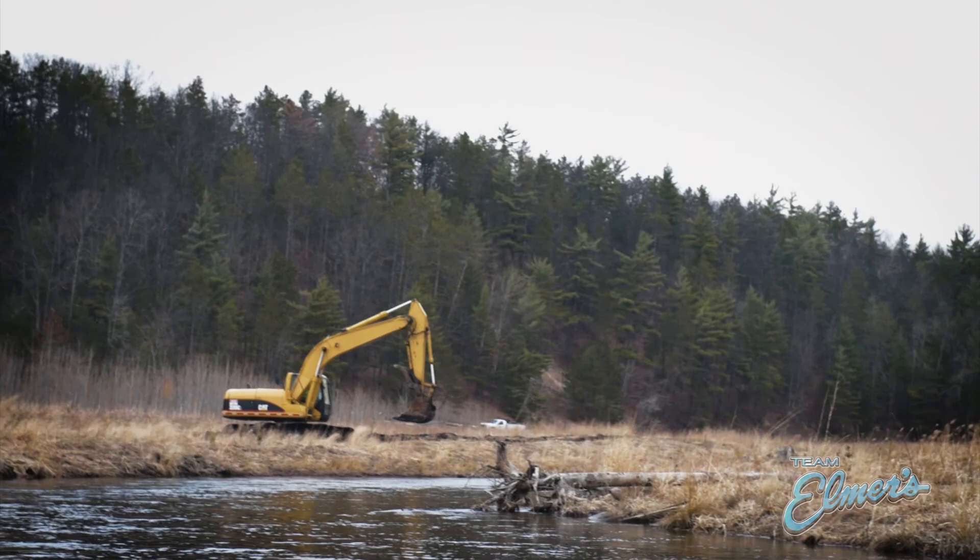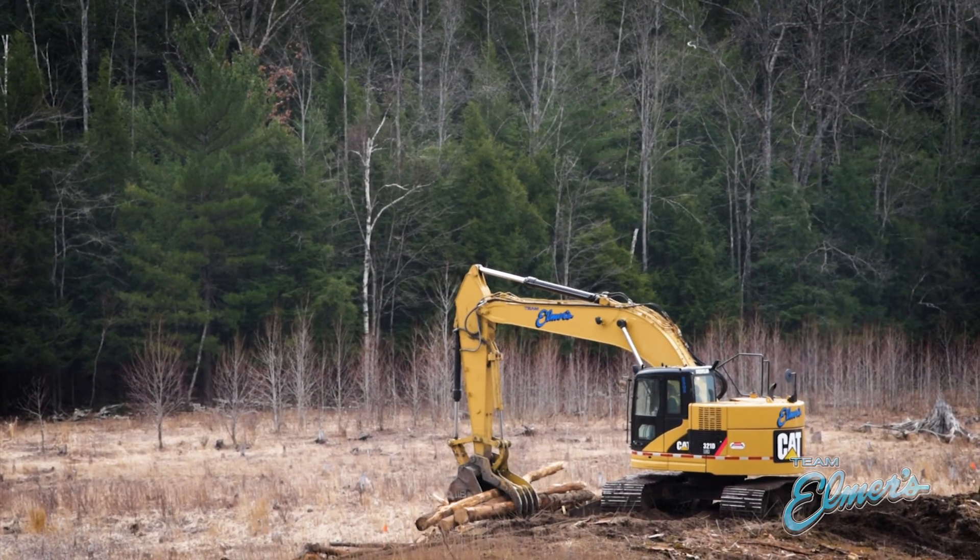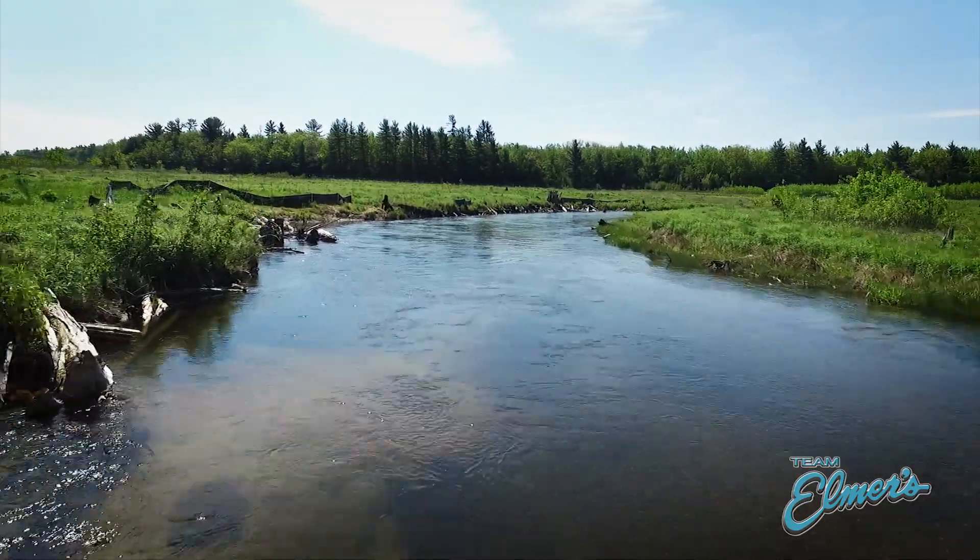It is a lot different because it's more art than science as far as how the logs are placed. The guys have to be a little more conscious of the environment when working in beautiful areas such as this.